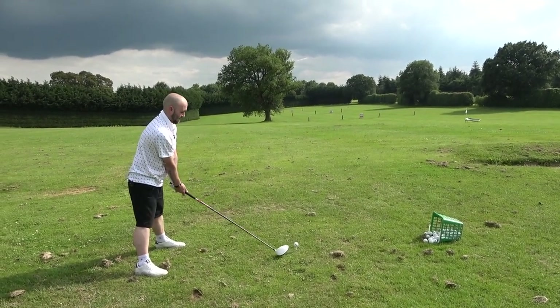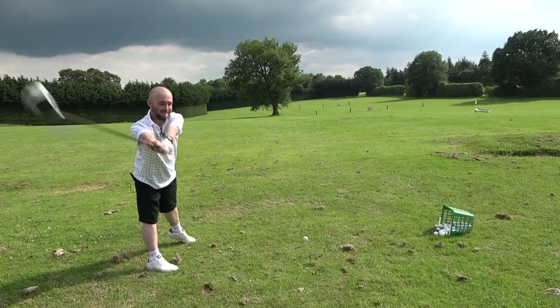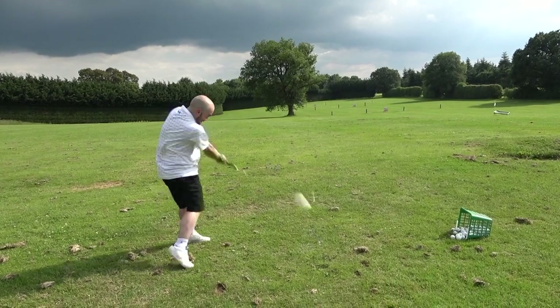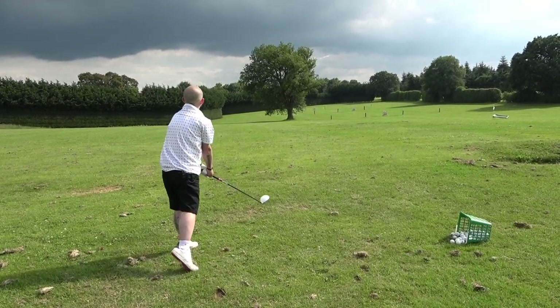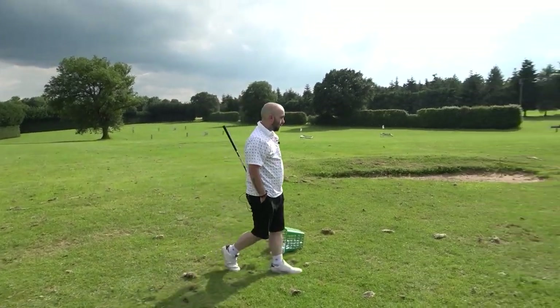Winding up for a big one. Low, but look at it go - it doesn't half go! Really good ball speed off it. Right, let's have a quick look at the TaylorMade SIM 2.